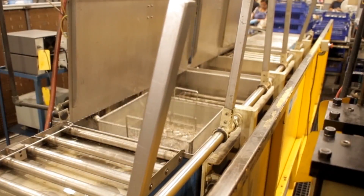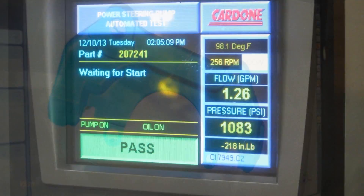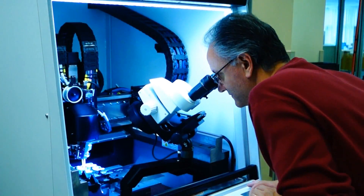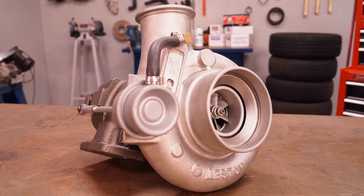That brings us to remanufactured parts. These units are completely disassembled, cleaned, examined, and 100% tested. Then, product engineers identify any patterns of failure that caused the units to wear prematurely. Once a problem is identified, the units are re-engineered to correct those flaws, resulting in parts that are even better than new.